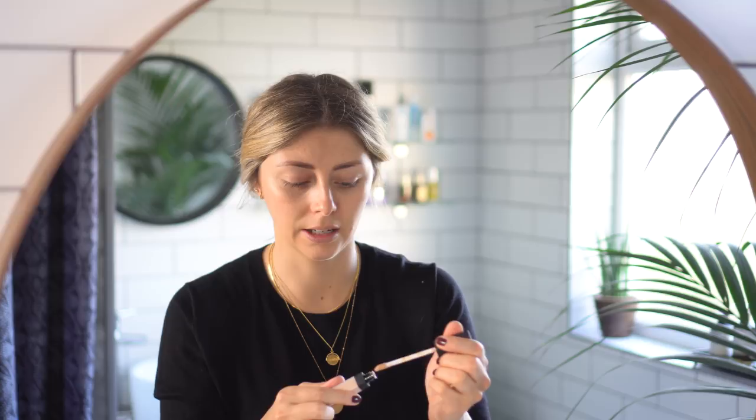Now I'm going to move on to under eyes and concealer. For the under eyes, I was a massive fan of the Yves Saint Laurent Touche Éclat. I actually ran out of that, and I met up with the PR from NARS and they gave me loads of products to try. She said I need to try the NARS Radiant Creamy Concealer and that it would blow my mind — and it has. It has a nifty spongy applicator so you don't have to go in with your fingers. I just brush this underneath my eye and spread it down towards my cheeks, then rub it in with my fingers.